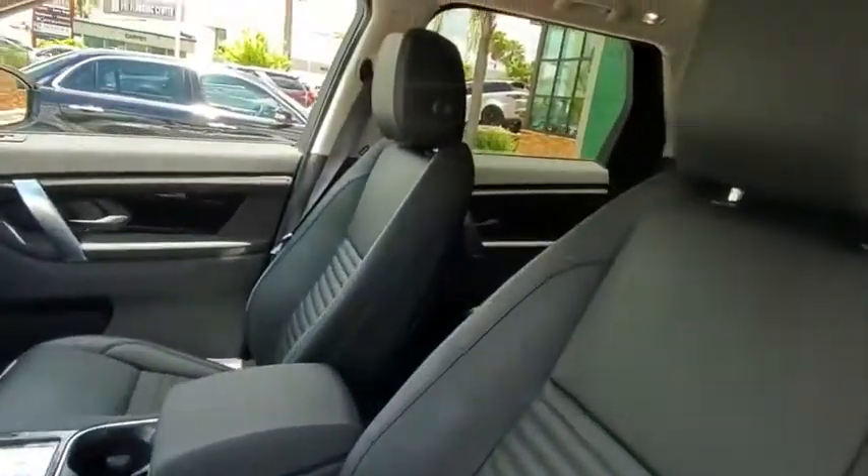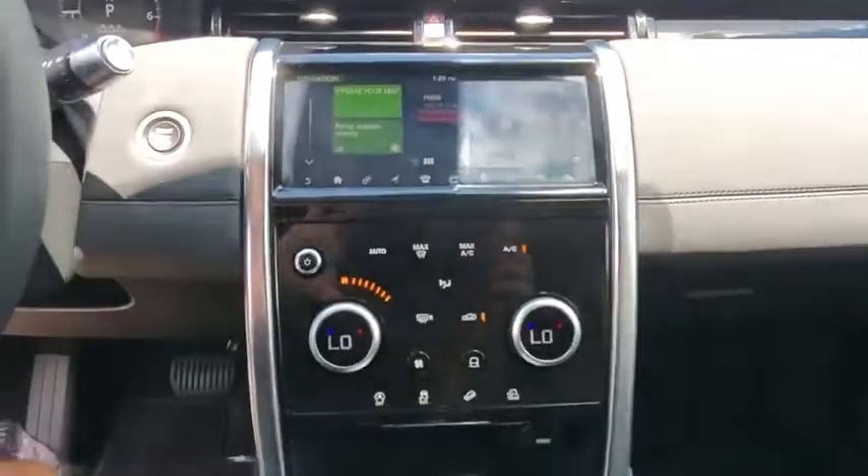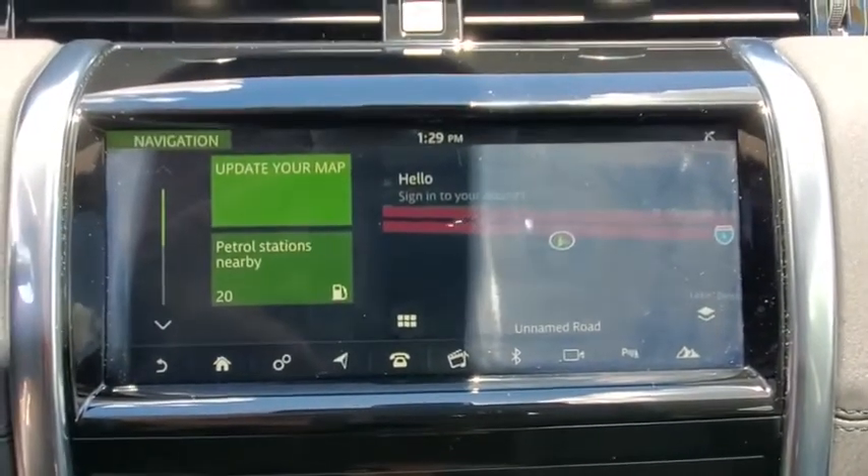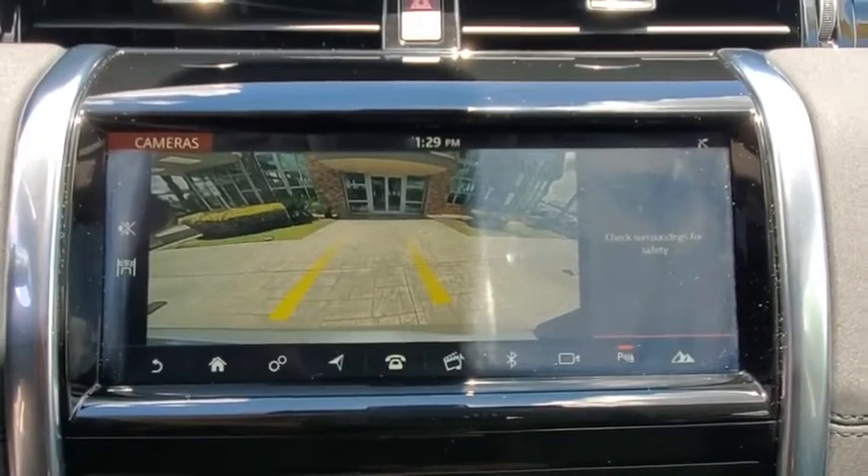Anti-lock braking system, leather-wrapped steering wheel, Bluetooth, adjustable steering wheel, power steering, four-wheel drive, four-wheel disc brakes, aluminum wheels, keyless start, and auto-dimming rearview mirror.